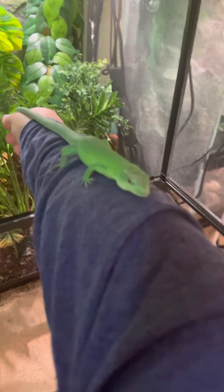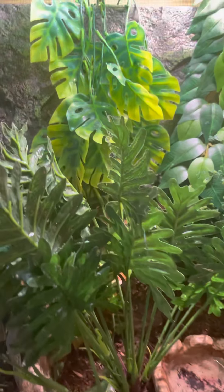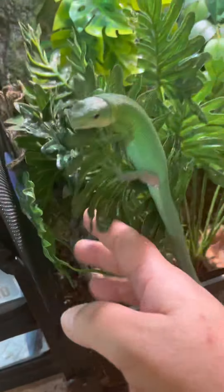He also loves to come out and hang out with me, climb around, and climb up my arm. These are green keeled bellied lizards — they're really awesome lizards. A lot of people don't know much about green keeled bellies because they've just become popular in the hobby, and there's not a lot captive-bred, which makes captive-bred ones pretty expensive and harder to come by. They're actually really tiny little monitor lizards — they're from the monitor lizard family.